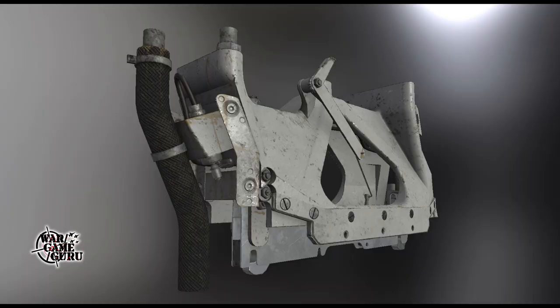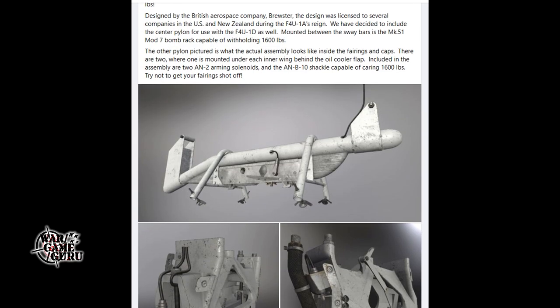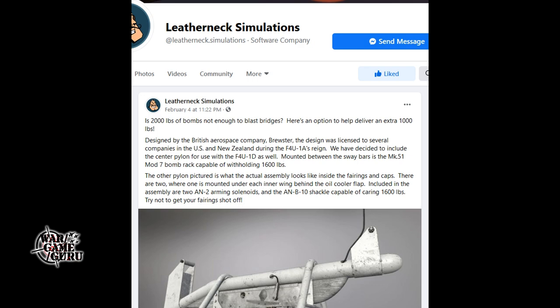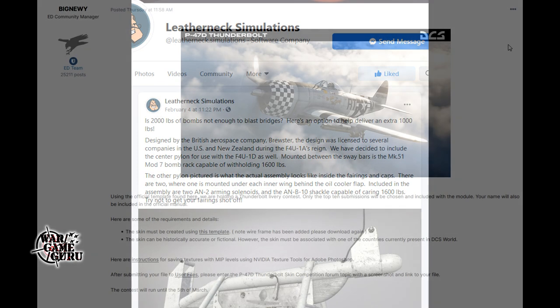Interesting — try not to get your fairings shot off! I'll throw a link to this in the video description. I'm really looking forward to the Corsair — that's one I want more than anything right now. I think that's going to be a blast.